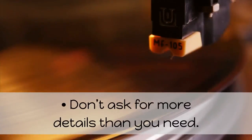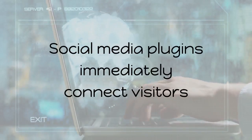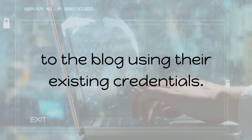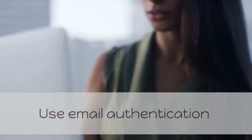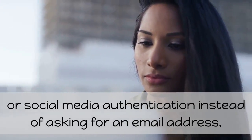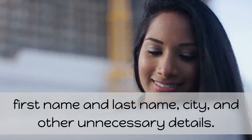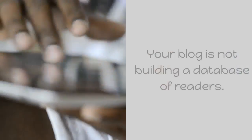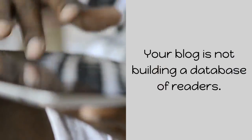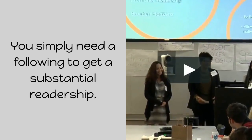Don't ask for more details than you need. Social media plugins immediately connect visitors to the blog using their existing credentials. Use email authentication or social media authentication instead of asking for an email address, first name, last name, city, and other unnecessary details. Your blog is not building a database of readers — you simply need a following to get a substantial readership.